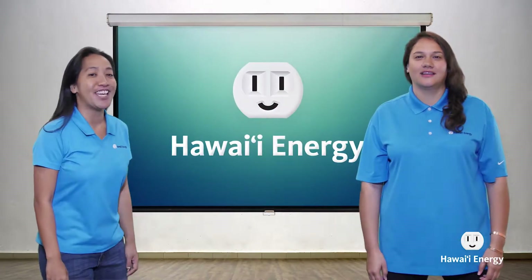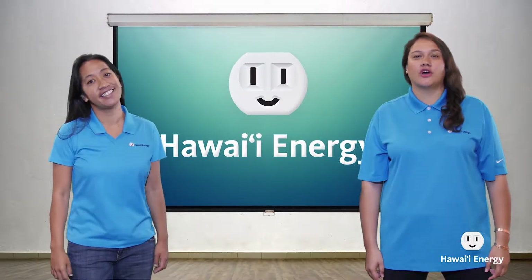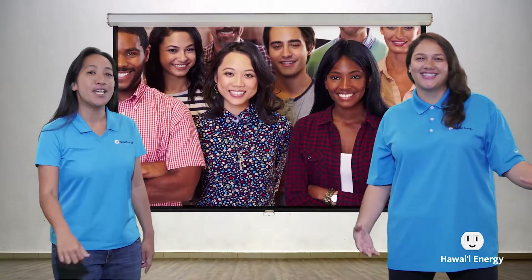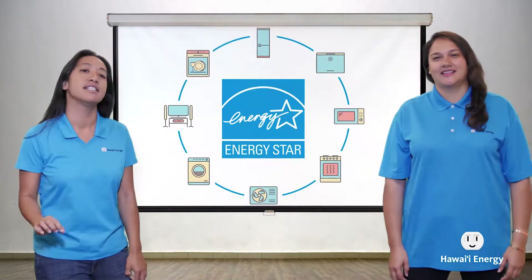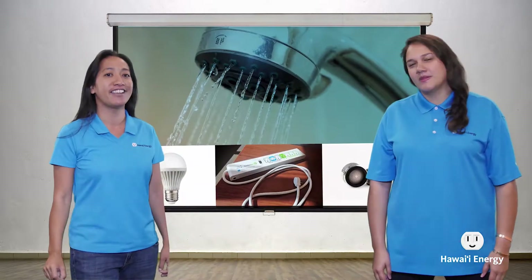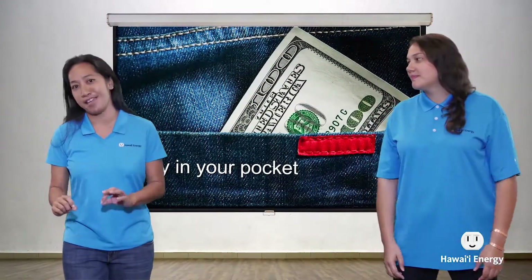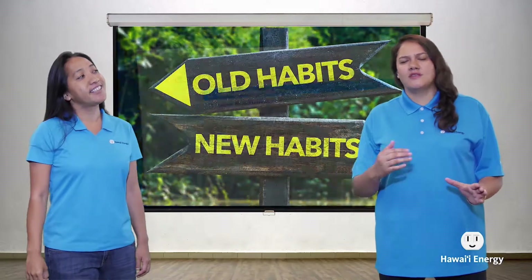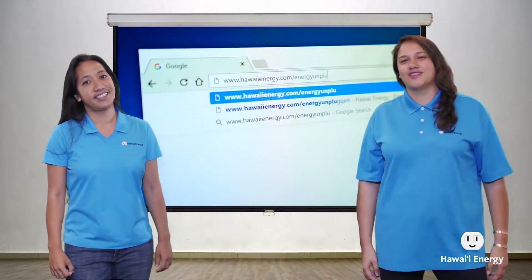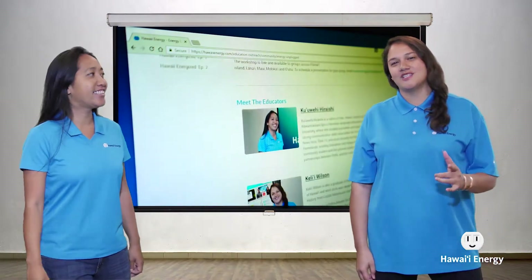Aloha, I'm Kili'i and I'm Ku'ubehi, and we're the hosts of a fun and fascinating program brought to you by Hawaii Energy called Energy Unplugged. We come to you and your community and teach you simple but effective ways to save energy in your home every single day. When you save energy, you can save money — we like to think of it as making money, and we want to teach you how to become energy entrepreneurs. If you're interested, visit hawaiienergy.com/energyunplugged to make a reservation.